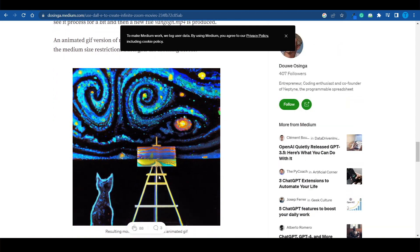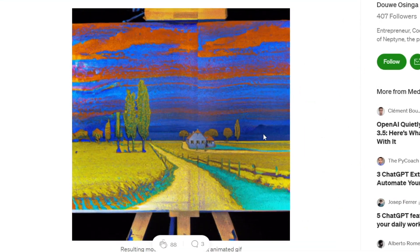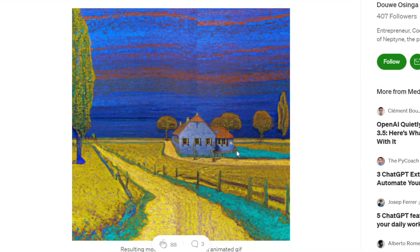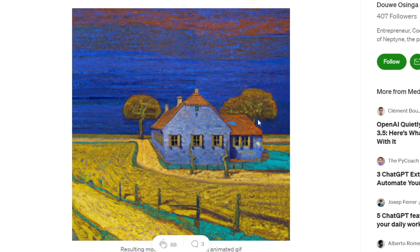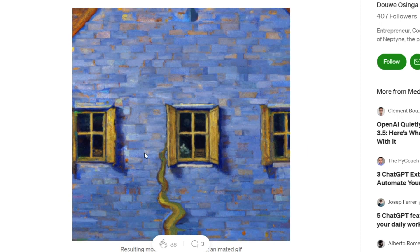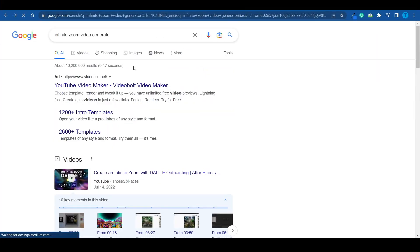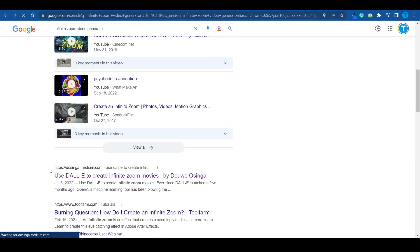I'm just gonna let it play for a few seconds so you can get a better perspective — it looks really, really cool. It keeps on zooming for ages, and all of the images that compose it are actually high quality. The fact that you can generate that with AI, even if you're not an artist, is pretty impressive. To find this tutorial, all I did was search for 'infinite zoom video generator' — it's this article right here, so make sure you connect to the right URL. That's definitely a cool option, but let me show you a different approach.